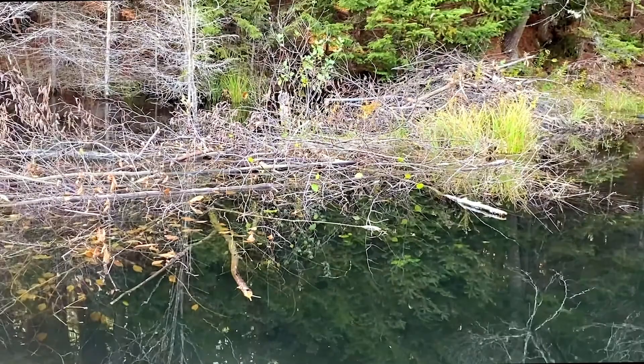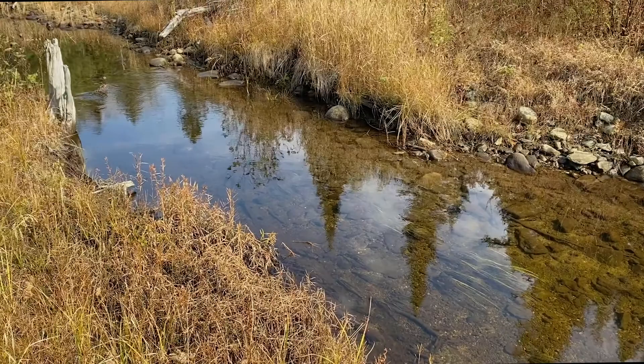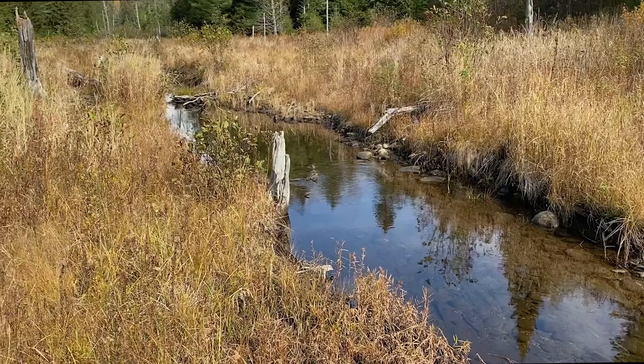Today we're going to head out in search of the largest herbivore in these woods. If I were a moose, I know just where I would head — there's a big meadow just upstream where a bull moose can really show off his stature. Let's see what we can find.